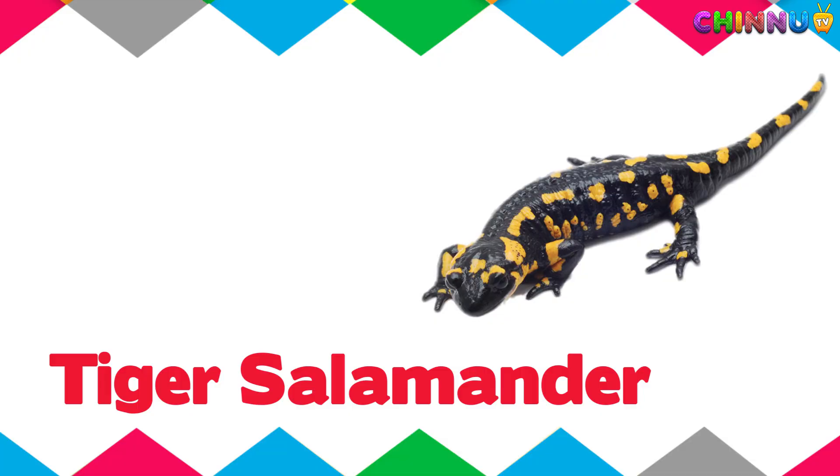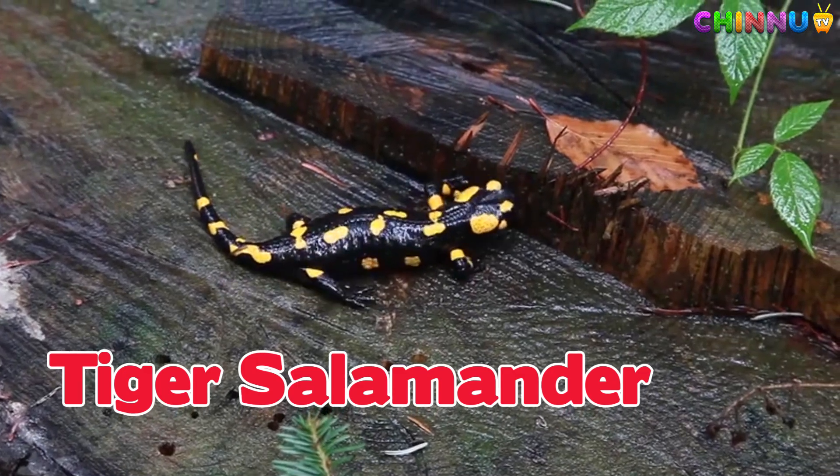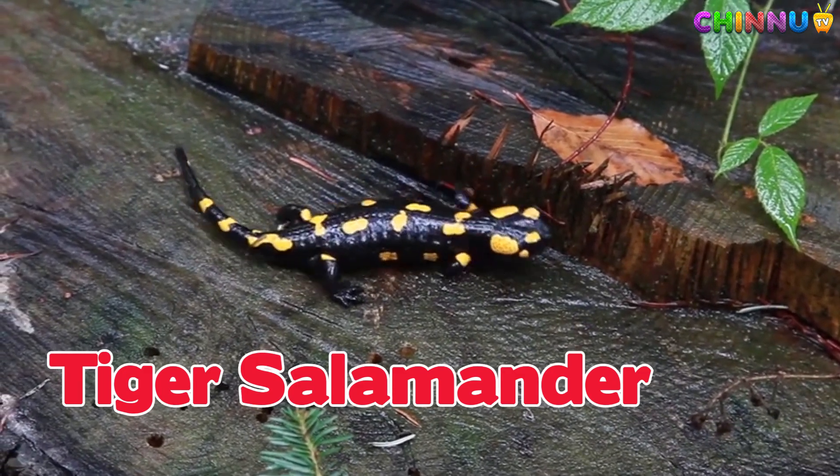Tiger Salamander. Large and yellow striped, it lives in burrows and comes out at night.